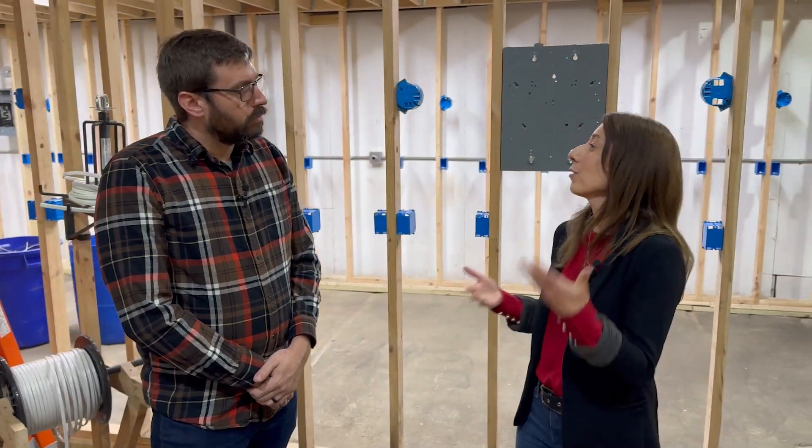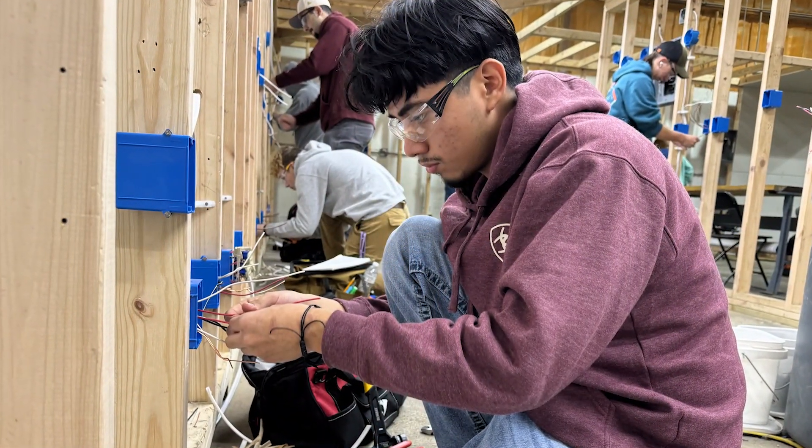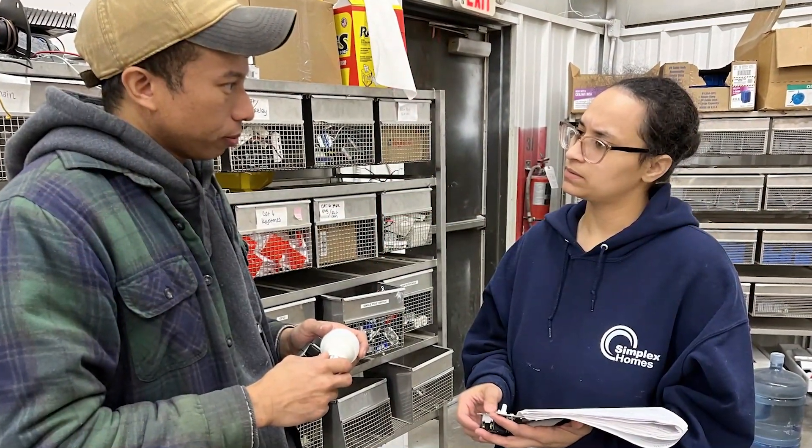So tell me a little bit about what the students learn in the electrical construction technology program. We like to joke around — from the weather head to the ground. They're going to be learning residential, commercial, industrial, grounding and bonding, service entry, fundamentals, PLC, motor control — the whole nine yards. So they're going to come out very well-rounded. They do a lot of troubleshooting, very well-rounded.